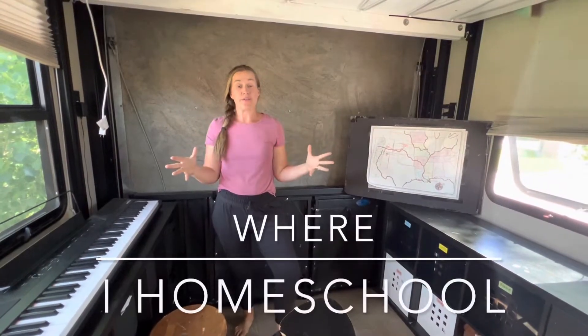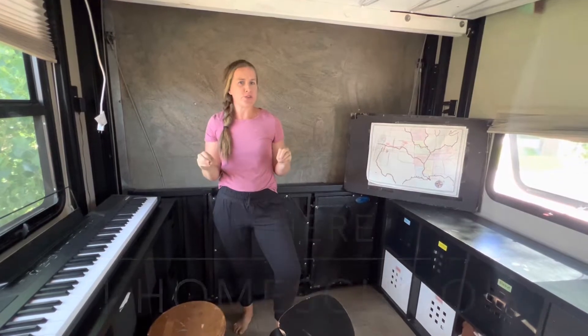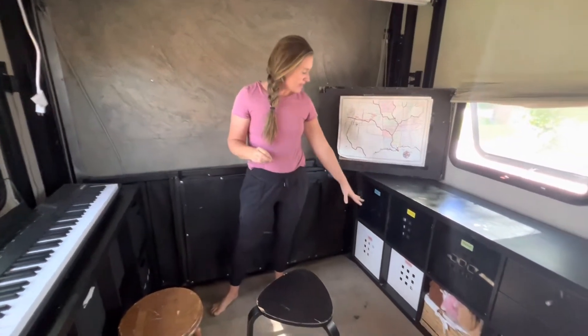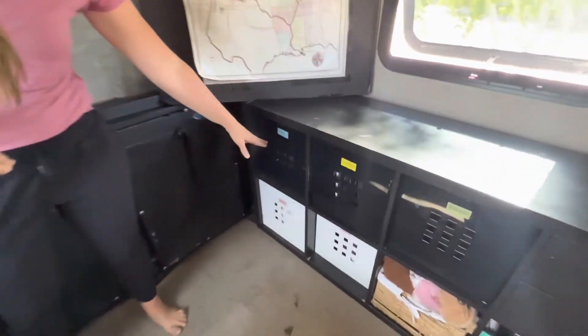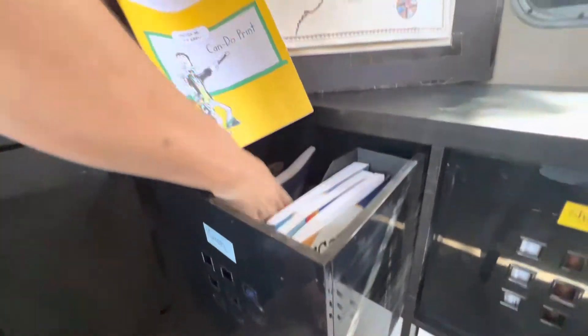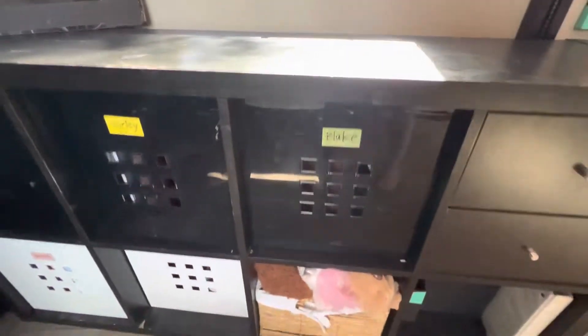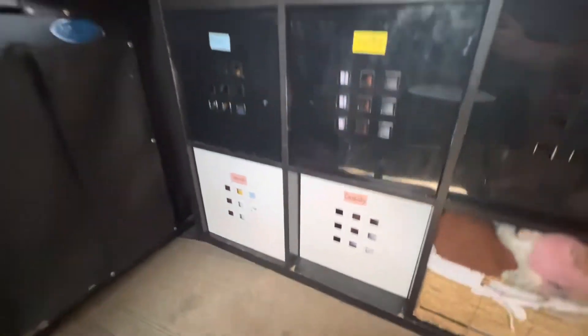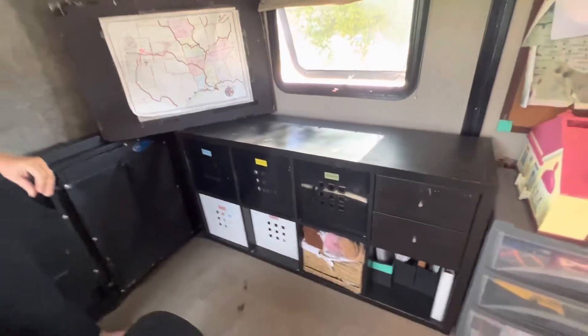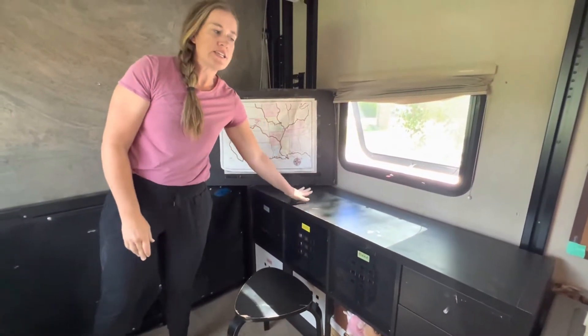This is the back toy hauler of our trailer — the beds are up right now and this is mainly where we do a lot of our schoolwork. I keep all of their schoolwork in these Ikea boxes here. It's nice because each kid can have their own box with their own books, kind of like their own backpack, desk, or locker.